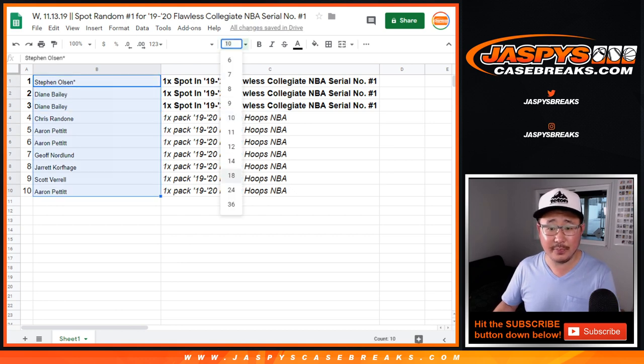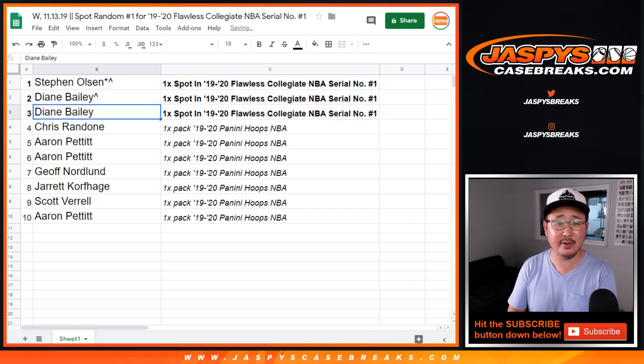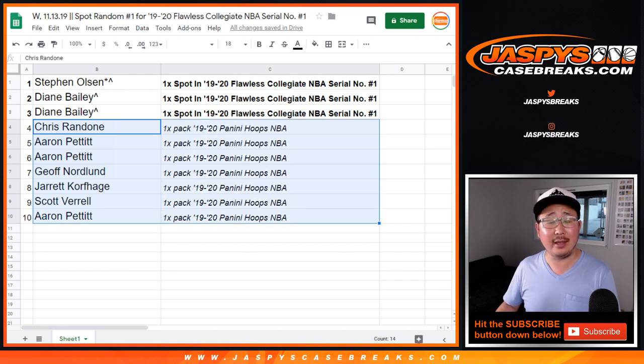Congrats to all of you. Right here you'll be in the break. We'll put those little symbols next to your name so you know you won a spot from this serial number randomizer. Thanks to these folks for giving this a shot. Hopefully you'll end up with a Zion out of this pack right here. Thanks everyone for watching, we'll see you next time for the next break. Bye-bye.